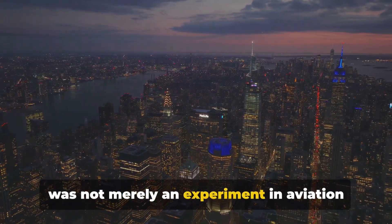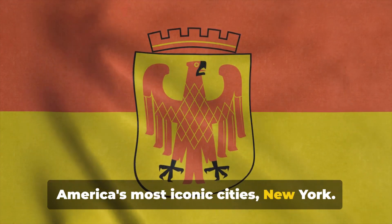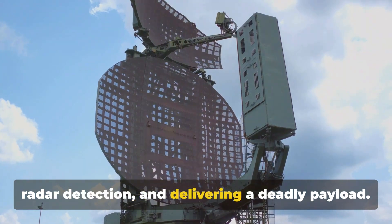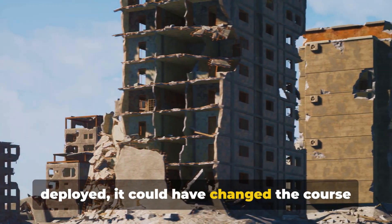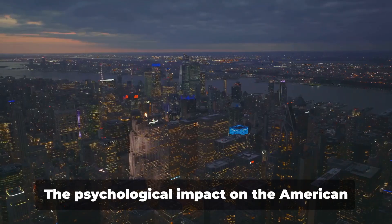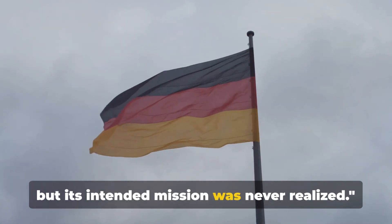The Horten HX-8 was not merely an experiment in aviation technology, but a weapon of war with a specific target. This sleek flying wing was a Nazi brainchild designed with a singular purpose: to wreak havoc on one of America's most iconic cities — New York. The Horten HX-8 was intended to be a long-range bomber capable of crossing the Atlantic, evading radar detection, and delivering a deadly payload. This was a strategic move in Hitler's playbook, aiming to demoralize the American public and force the U.S. to withdraw from the war. Had this bomber been completed and deployed, it could have changed the course of World War II. New York, a symbol of American resilience and diversity, would have been left in ruins, with potentially devastating psychological impact on the Allied forces. The Horten HX-8 was a chilling symbol of Nazi ambitions, but its intended mission was never realized.